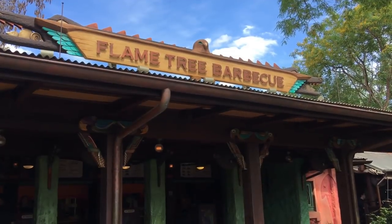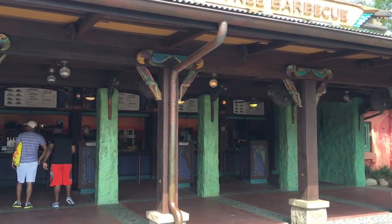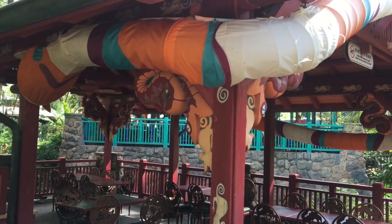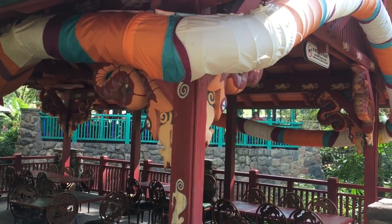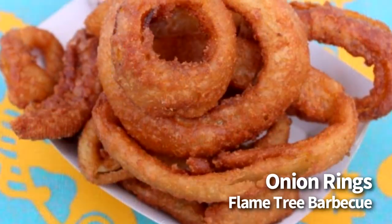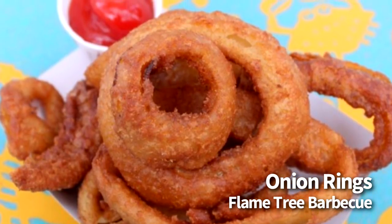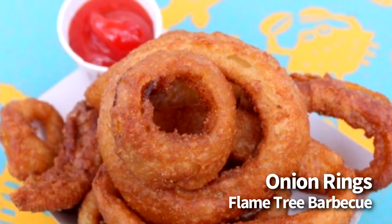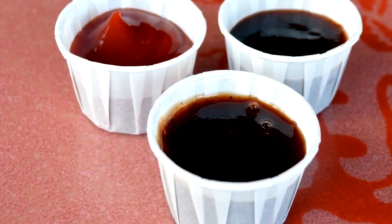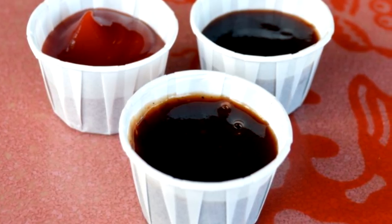For the next one, we're going over to Flame Tree Barbecue in the Discovery Island area of Animal Kingdom, and we're going to get the onion rings. These are $4.29, they are snack credit eligible, and they're listed on the menu as an onion ring basket. It's a huge portion — really substantial. The rings are very thick with plenty of batter, fried and golden brown. One of the things we love about these is that the battered outside doesn't just fall apart — they're not flimsy at all. We enjoy using their signature sauces with these. They've got two different kinds of barbecue, so feel free to try both.